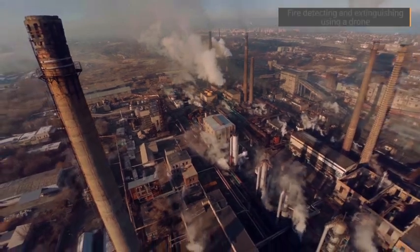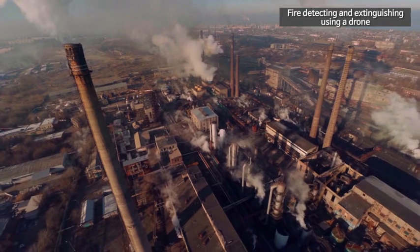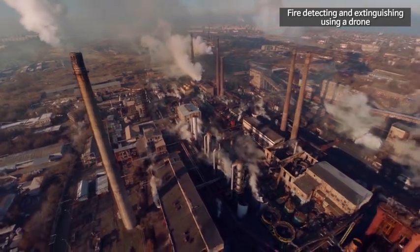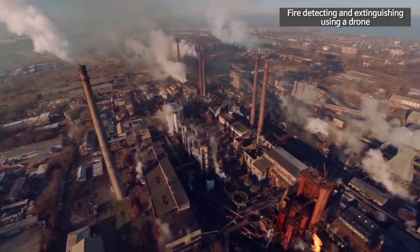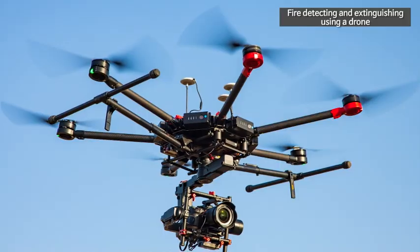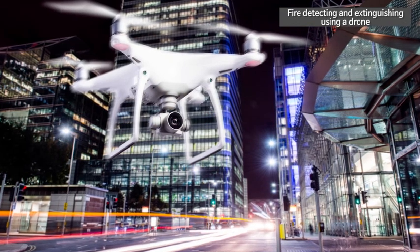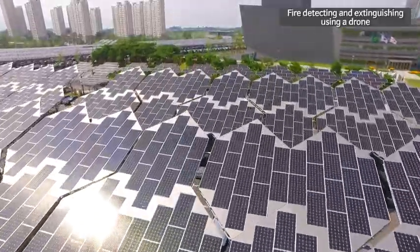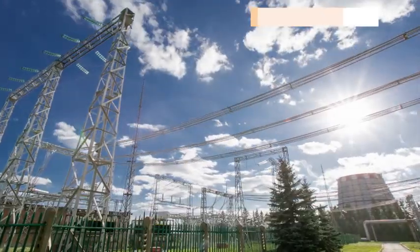The fire detecting and extinguishing equipment using an unmanned aerial vehicle, or drone, has been developed for the purpose of effective disaster prevention and quick responses to fire outbreak. If detecting a fire, it approaches the fire area and airdrops or releases extinguishing agents mounted on its fire extinguishing system to suppress the fire. Moreover, its thermographic camera is used to perform search and rescue activities and also monitor sites, such as photovoltaic power plants, transmission towers, and wind farms.